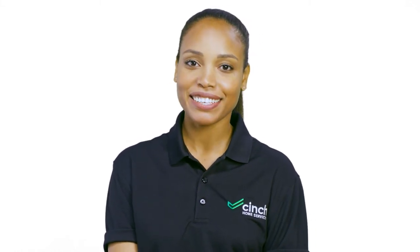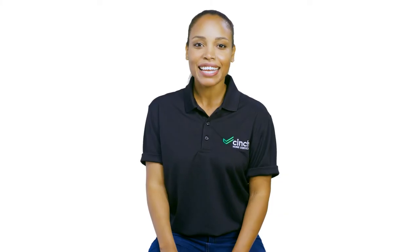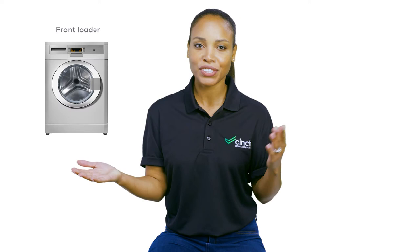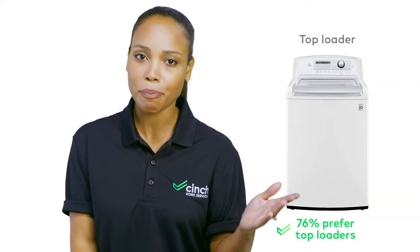Welcome to another episode of Appliance vs. Appliance from Cinch, where we put two home appliances head-to-head to give you a better idea of what's best for your home sweet home. Today, we're talking front load versus top load washing machines. When choosing washers, most Americans have decided that top load is their choice. We've ironed out the differences and are going to lay them out in front of you today.